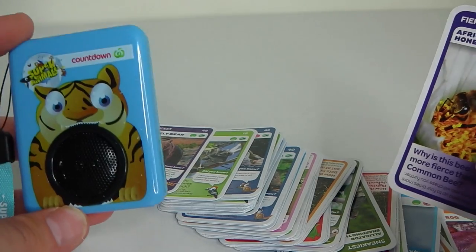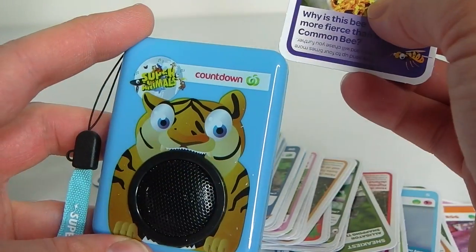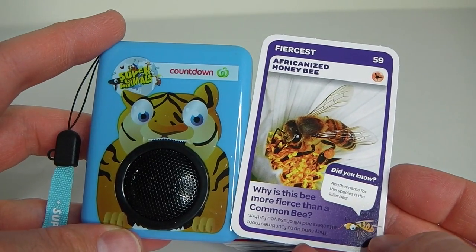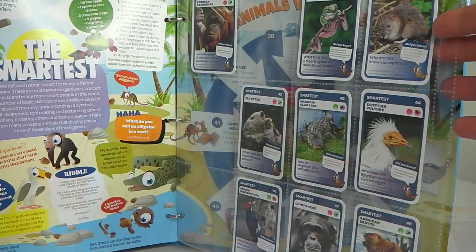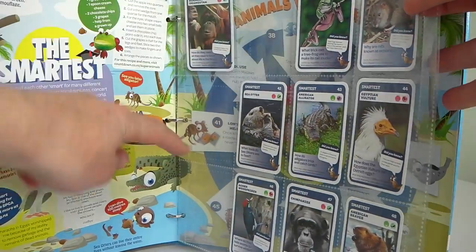We'll try out one more before I go — this is the Africanized honeybee. Now that I've opened up all my cards, I can display them in my folder and also see the ones that I'm missing.